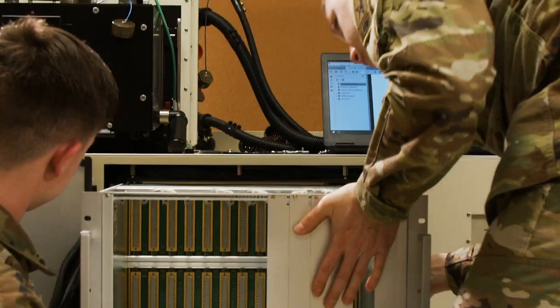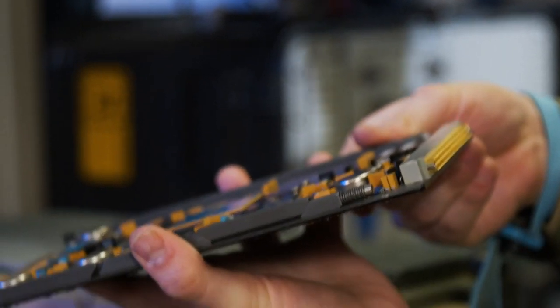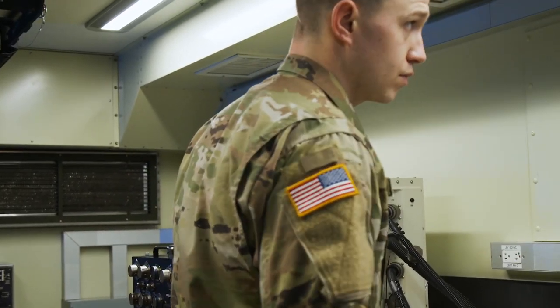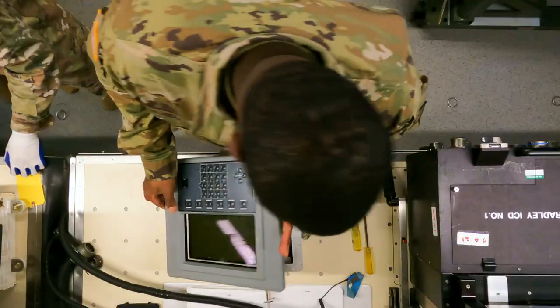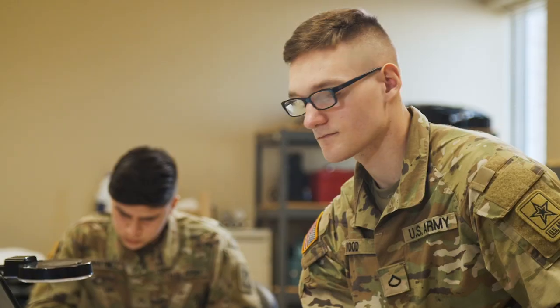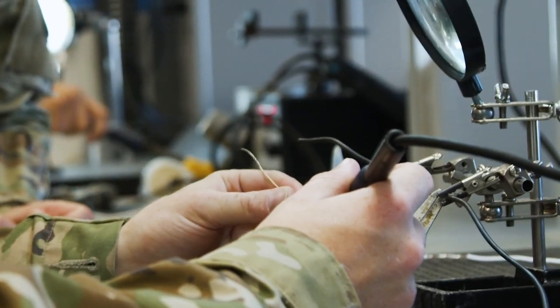If you like working hands-on inside computers, finding the problem, fixing the problem, and being a good portion of our fighting systems, this job is for you. So take the challenge to keep the Army's most advanced weapons in top operating condition while setting yourself up for success in Military Occupational Specialty, Automated Test Equipment Operator Maintainer.